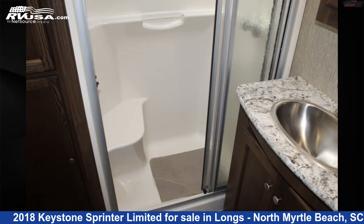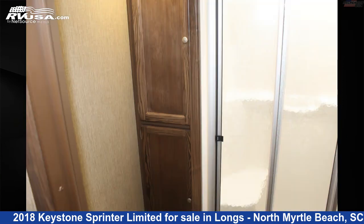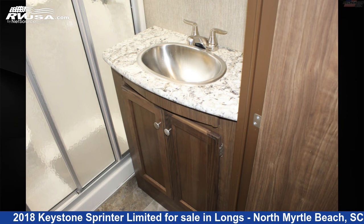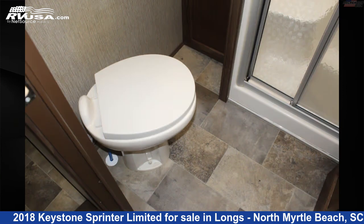The floor plan layout of this fifth wheel features a bunkhouse, front bedroom, and outdoor kitchen. The unloaded weight of this 2018 Keystone Sprinter Limited 326FWBHS is 10,734 pounds.